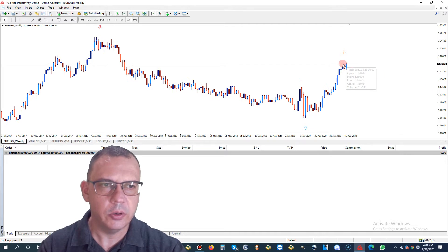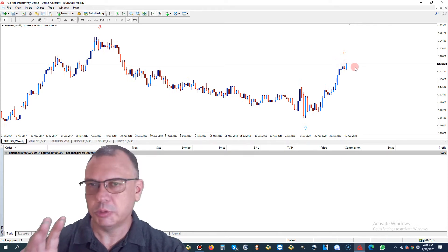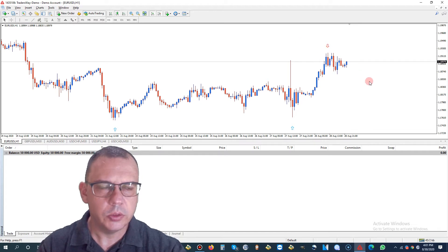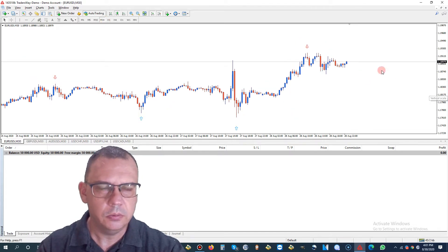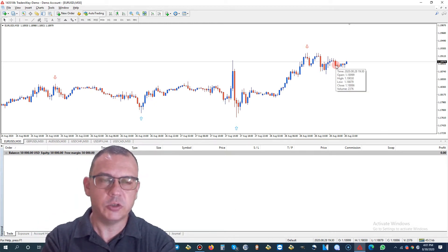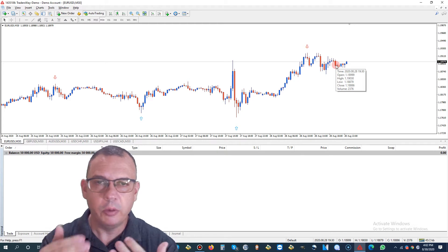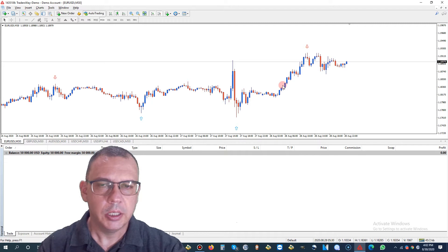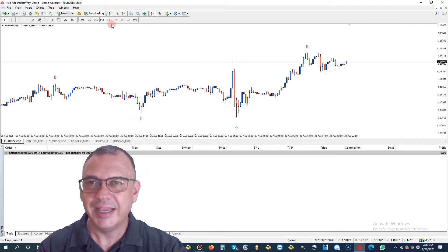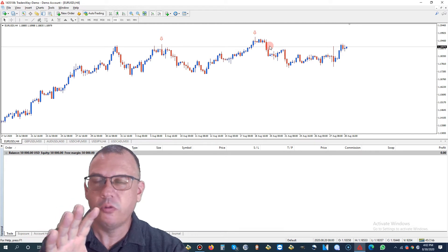If we look at the weekly chart, same scenario — we hit this high level of resistance that we've hit several times in the past few weeks. So now is the optimal time to sell EURUSD. If we come back to the one-hour chart, we're already showing a drop, and even on the 30-minute chart you can see that. So right now it would be an excellent time to go ahead and place a sell trade and then wait for this to drop, closing it when you get the next blue arrow.